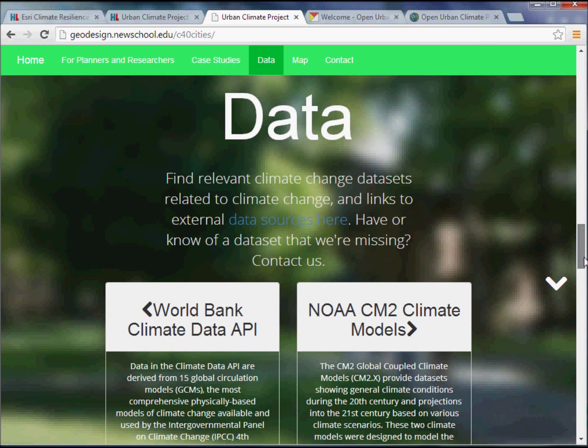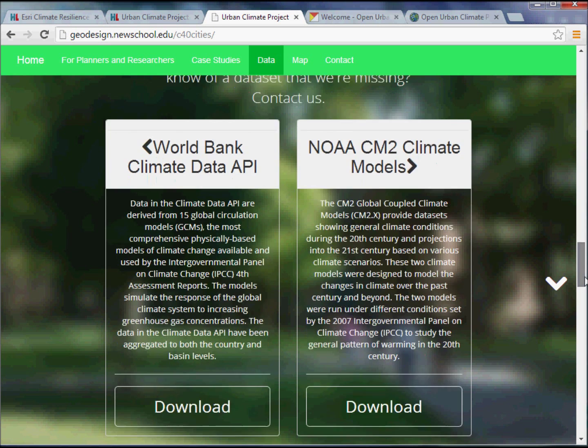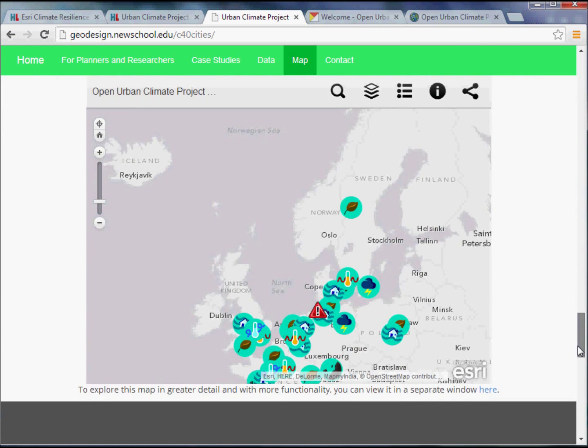Scrolling down further, we have a section that highlights the data available on the site. We've highlighted a couple of interesting data sets currently available: the World Bank Climate Data API interface and the NOAA CM2 climate models. Now, getting to the map.